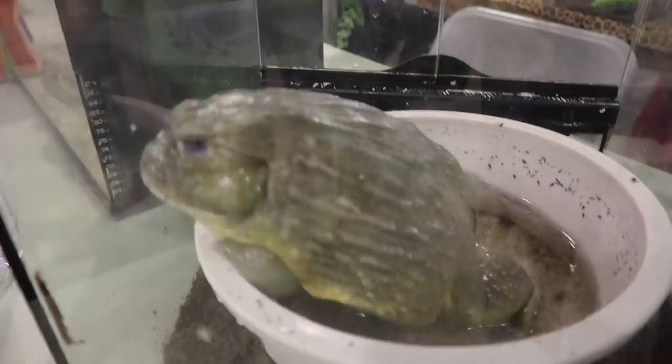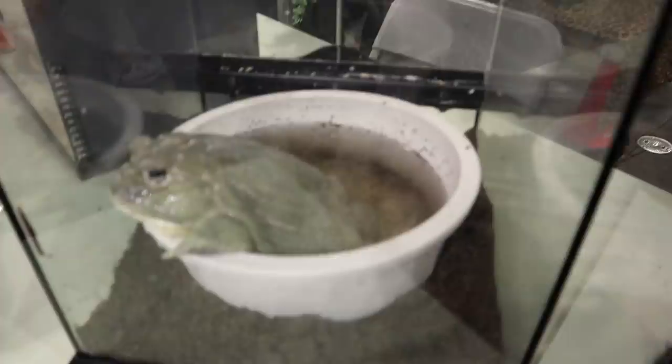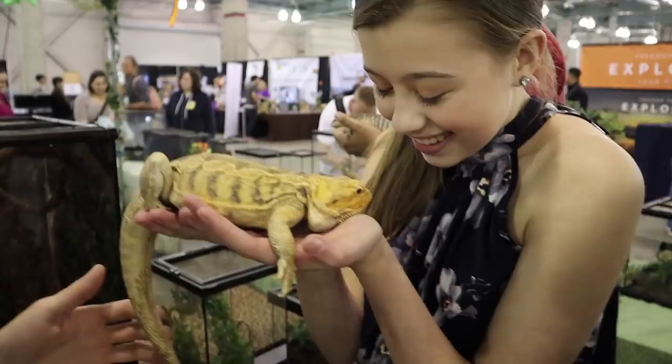Want to hold him? Who wants to hold him? Gretchen, will you come hold this guy? He looks really slimy. Do you want to hold it? She's like, how do I pick this up? Hold on to him so he doesn't move. Gabrielle, you want to be in it too?